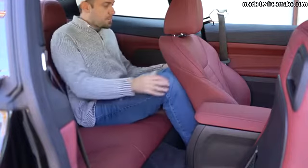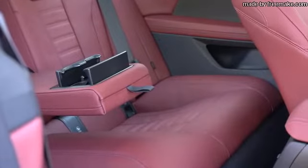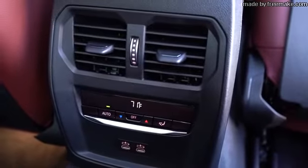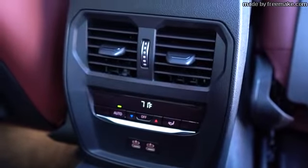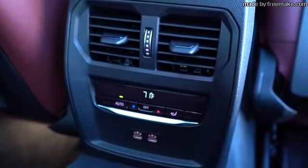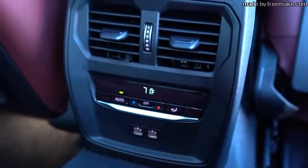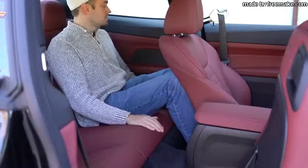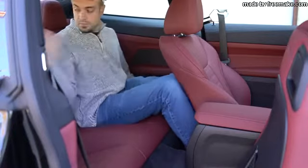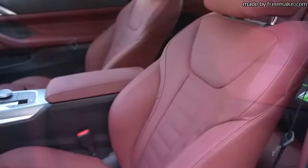Rear legroom comes in at 34.5 inches — even at six feet tall, that's workable in a two-door. Rear passengers get a center armrest with cup holders, rear ventilation, phone charging ports, and their own climate control settings to set their own temperature. You can also adjust the front seats to fit rear passengers more comfortably. For a coupe, 34.5 inches of rear legroom is actually a decent amount.